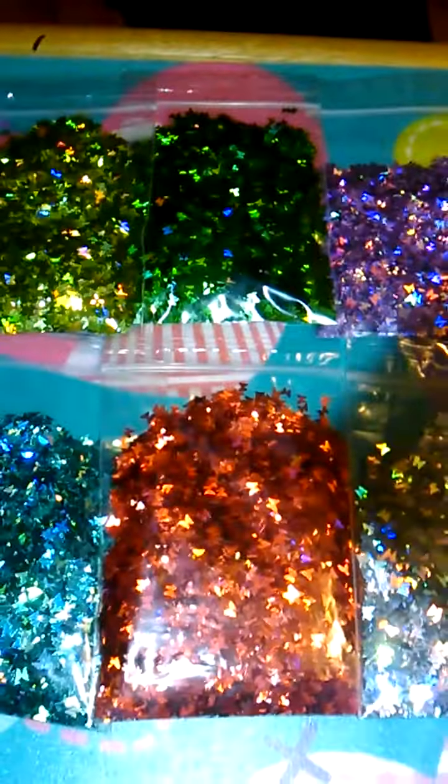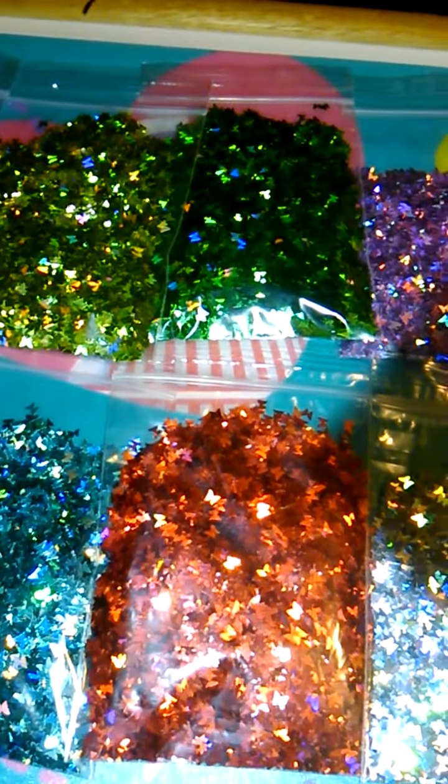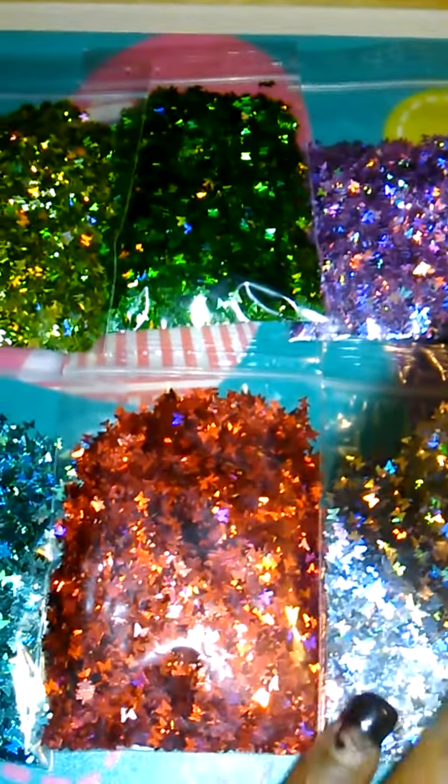Hello everyone, I'm coming to you today with a butterfly hollow butterfly lot. This lot is actually fifty dollars and that does not include shipping. Shipping should run around four fifty with tracking for the U.S. International ladies, if you're interested, let me know and I'll get back to you with the shipping cost. So let's just get started.